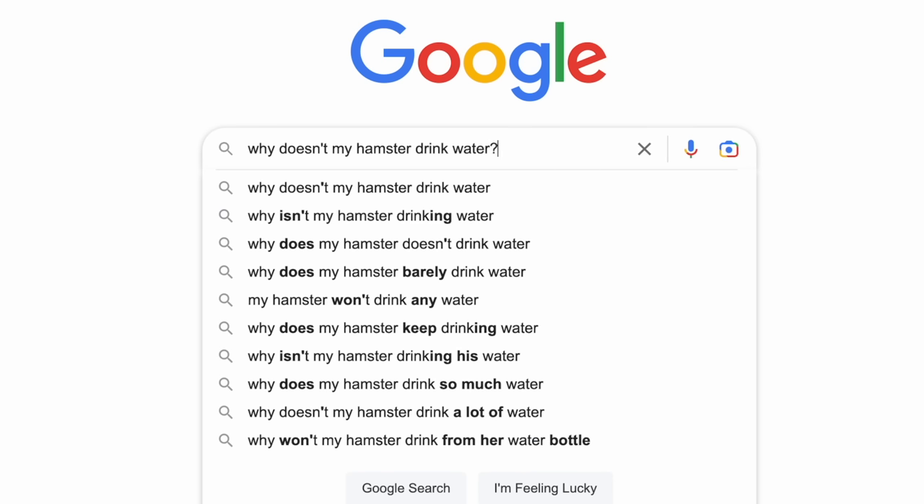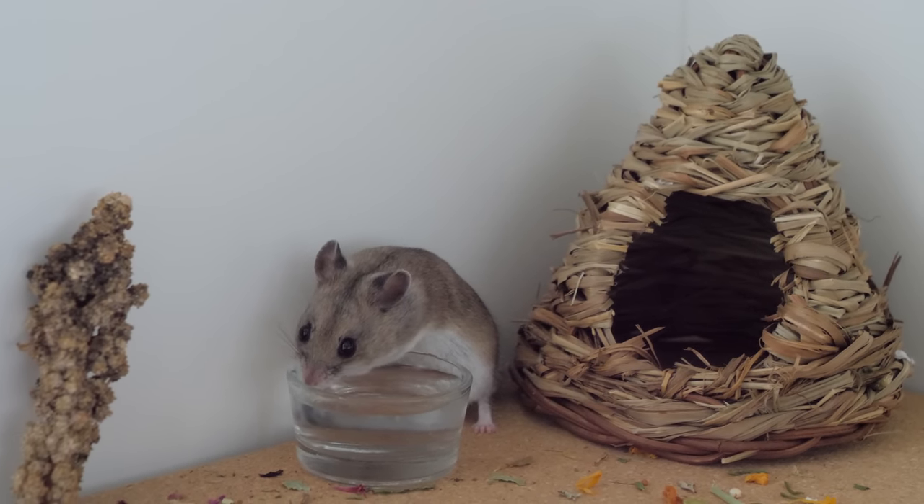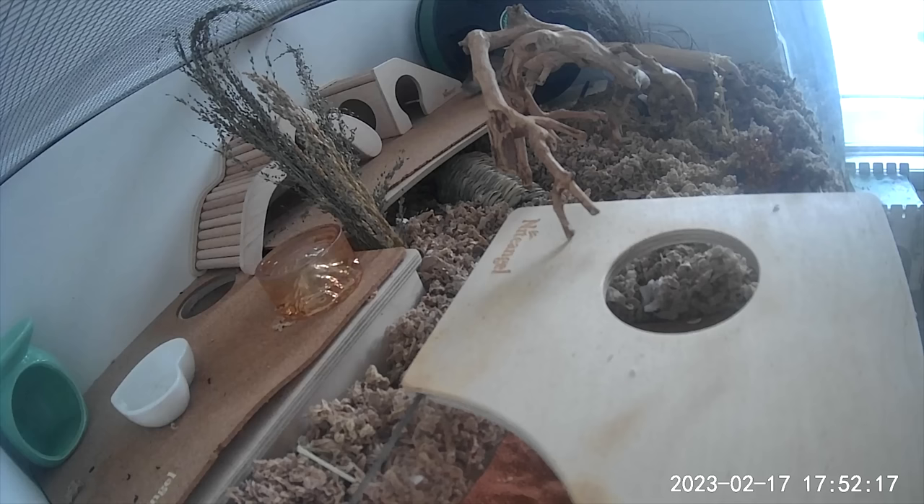Why doesn't my hamster drink water? Hamsters naturally come from very dry climates, so they've really adapted to not drinking nearly as much water as other animals. That being said, hamsters still need to drink water daily and must have fresh water available to them daily. Hamsters are also nocturnal/crepuscular, which means that you may not notice them drinking their water — they're likely going to come out and drink at night time.